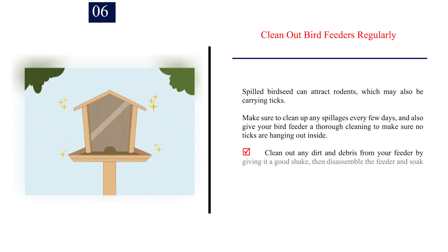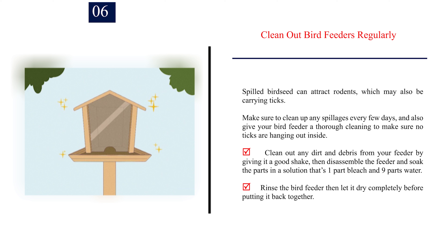Number 6: Clean out bird feeders regularly. Spilled bird seed can attract rodents, which may also be carrying ticks. Make sure to clean up any spillages every few days, and also give your bird feeder a thorough cleaning to make sure no ticks are hanging out inside. Clean out any dirt and debris from your feeder by giving it a good shake, then disassemble the feeder and soak the parts in a solution that's one part bleach and nine parts water. Rinse the bird feeder then let it dry completely before putting it back together.